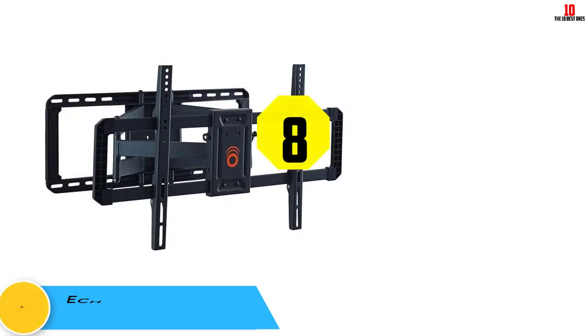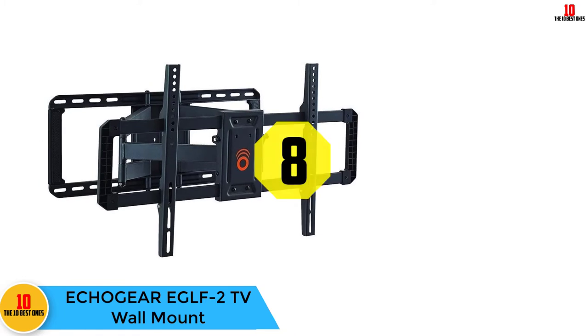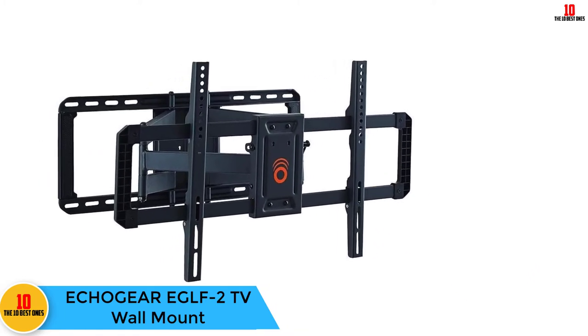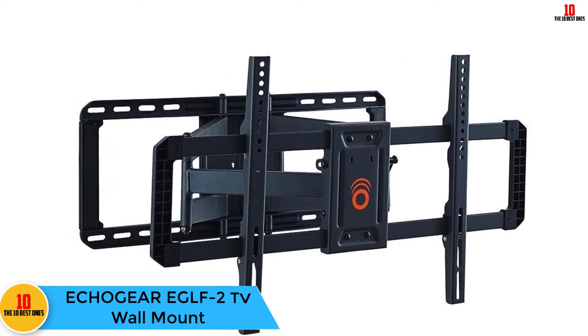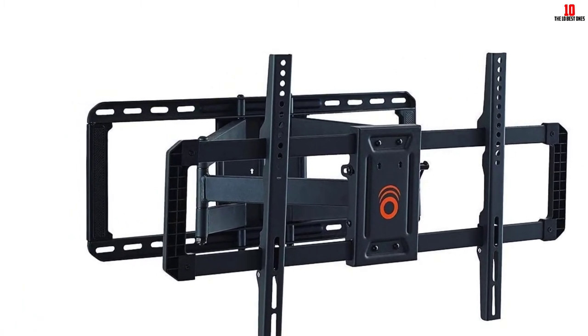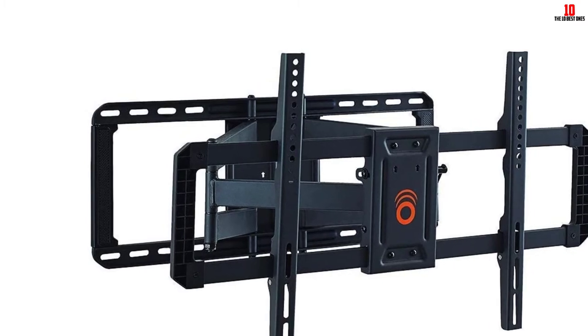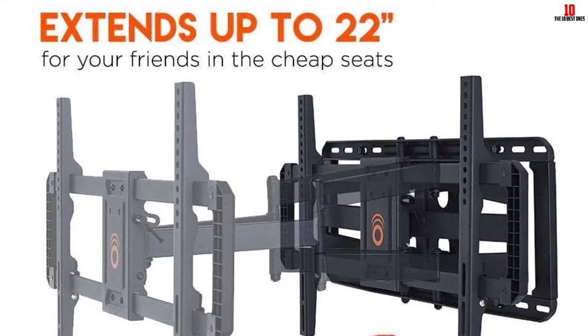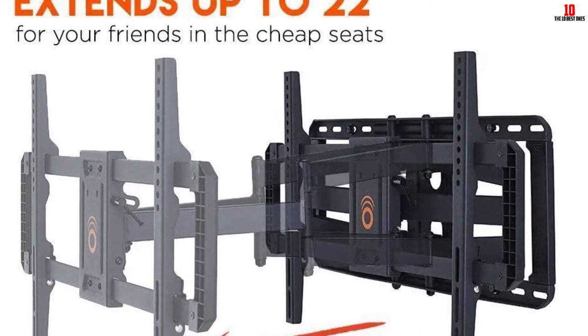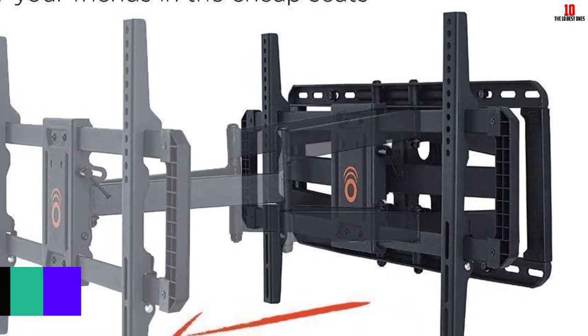At number 8, we have the Echogear EG LF2 TV wall mount. The heavy gauge steel is sufficient to hold TV screens up to 125 pounds. It can stretch your TV out 22 inches away from the wall for ultimate viewing, and places back 2.4 inches from the wall for a more attractive and slim look.